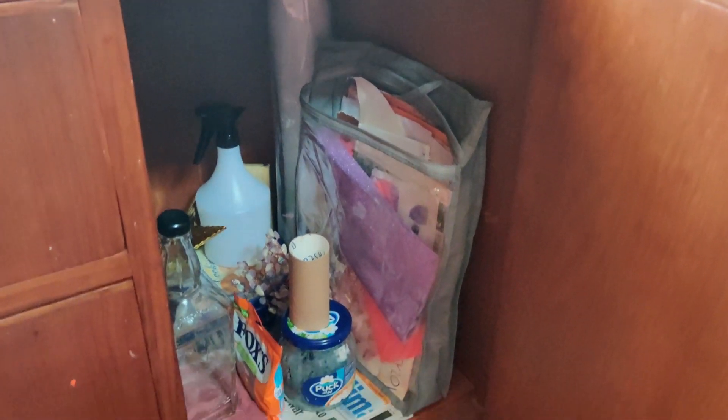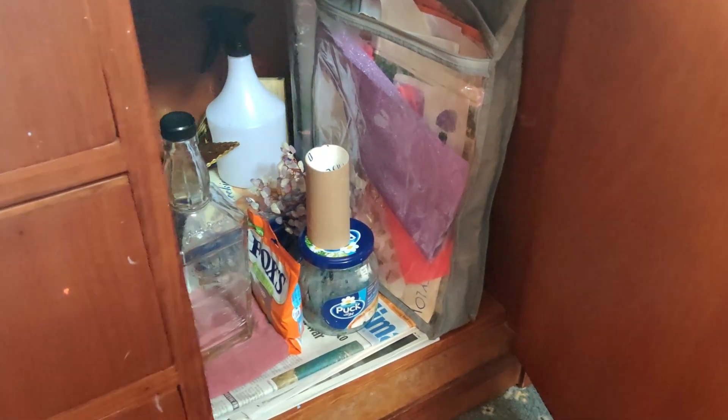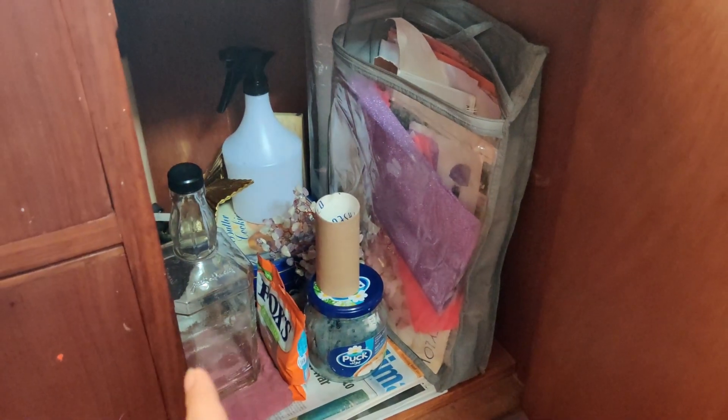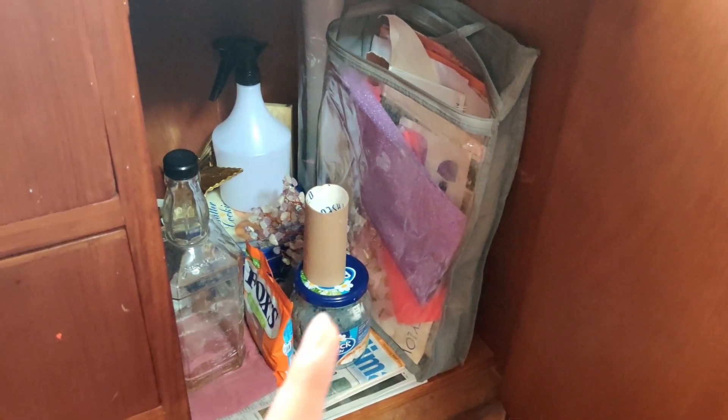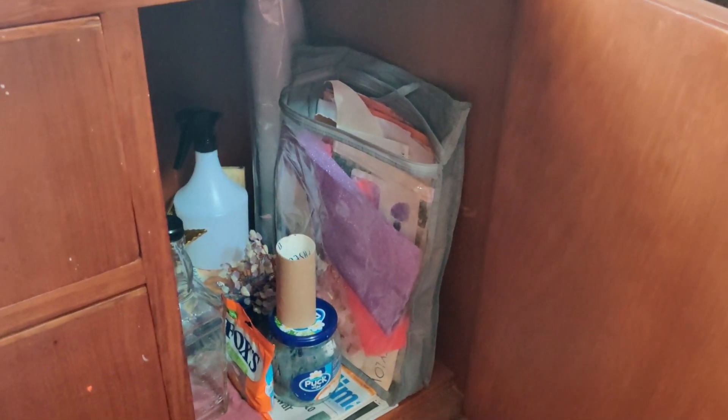The next one has a little key — this is my junk cupboard. Anything that doesn't have a particular place and I don't want to throw away goes in here. It has random craft papers, a spray bottle, a liquor bottle that I wanted to DIY, and toilet rolls. Whenever I have stuff that I don't know where to put, it goes in there.